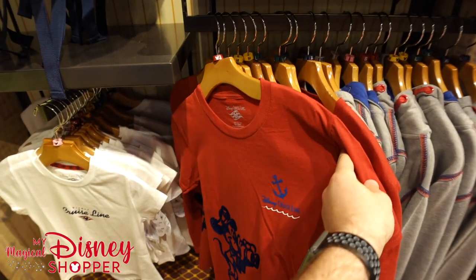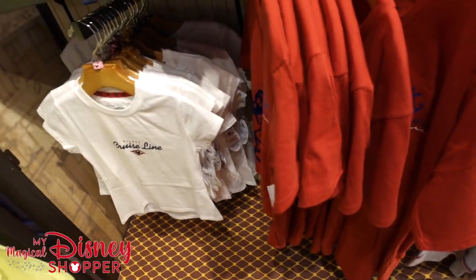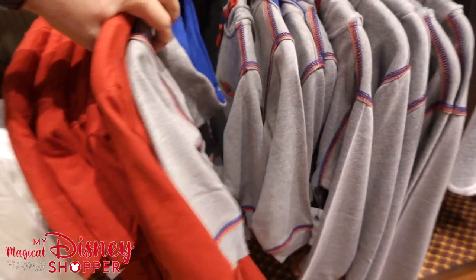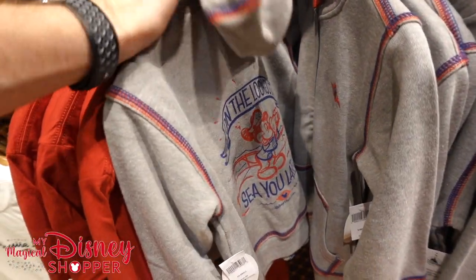A bunch of different shirts here — check that one out with Mickey on it, very cool shirt. That looks like a kid's shirt for $19.99. Another kid's shirt right there with Disney Cruise Line on it as well. And this awesome zip-up hoodie for kids — look at the back of that, we love it.